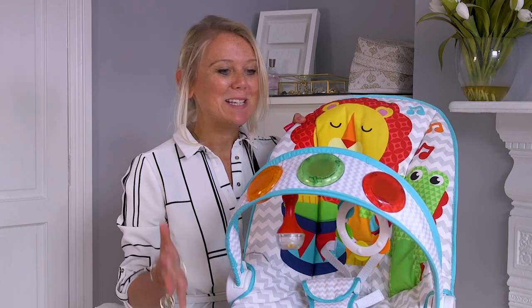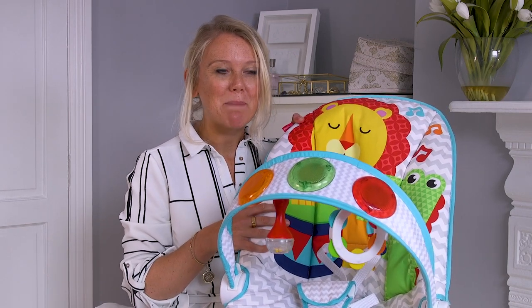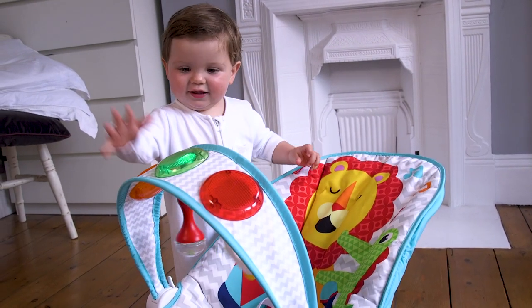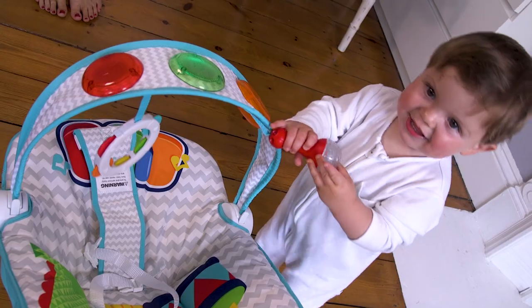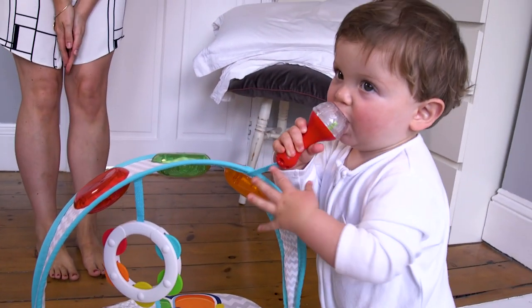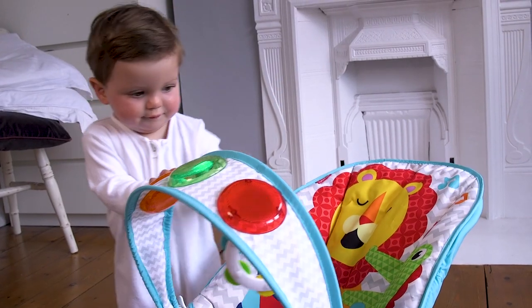Now I know you're probably keen to see my baby in this baby bouncer, but unfortunately he's just too big for it now. However, as you can see he absolutely loves still playing with it even though he's grown out of it — he loves all the lights, the music, the look of it, so it really has lasted much longer than I thought it would.